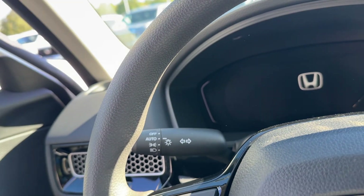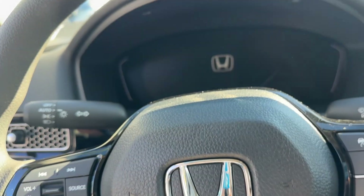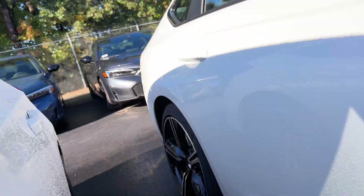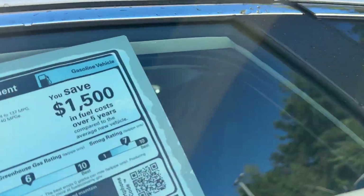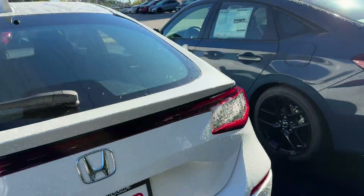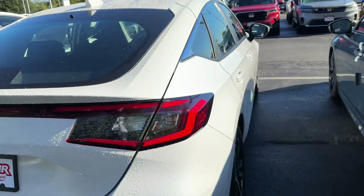Let's schedule a time to come in and go over some of the advanced features this car has, which include road departure, forward collision, adaptive cruise control, and lane-keeping assist. It's all part of Honda's safety features, and once you leave here from a test drive, you will know how to use them.